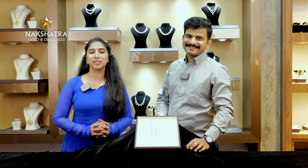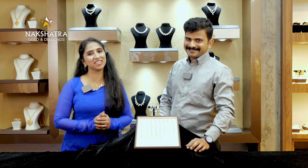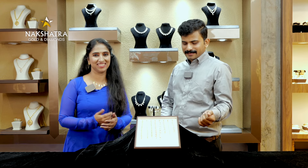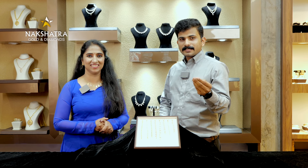Hello, welcome to Nakshatra Golden Diamonds. In this episode of Nakshatra Golden Diamonds, we have a bracelet — the stone bracelet. It's simple because we have a stone bracelet.